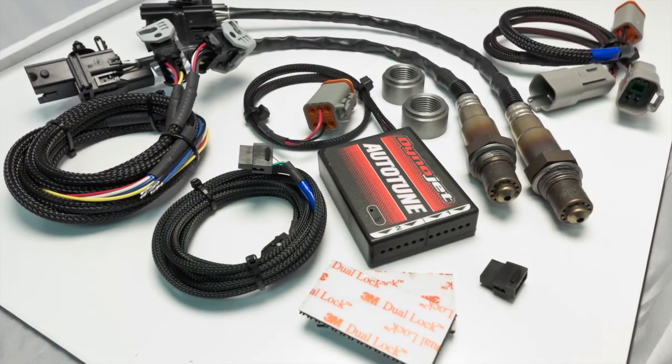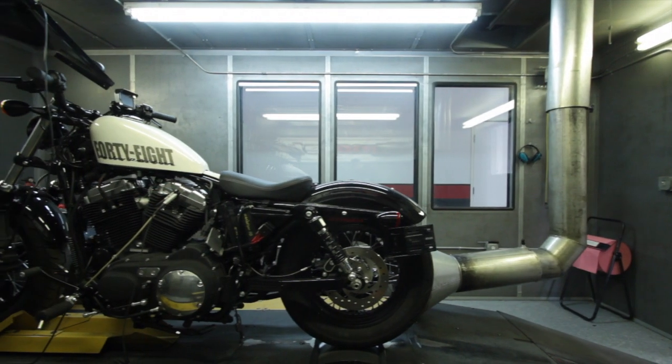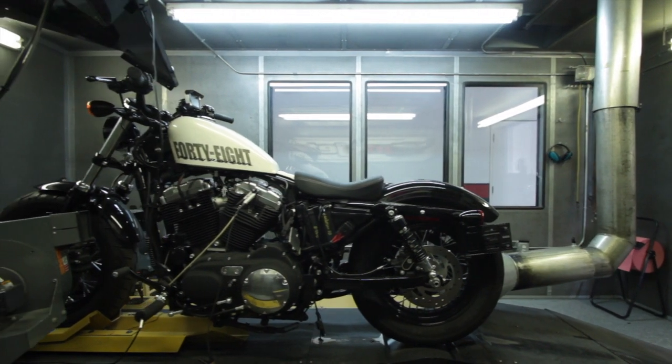An Autotune and Power Vision combo can give you the ability to create a custom tune while riding your vehicle on the road or on a dyno.